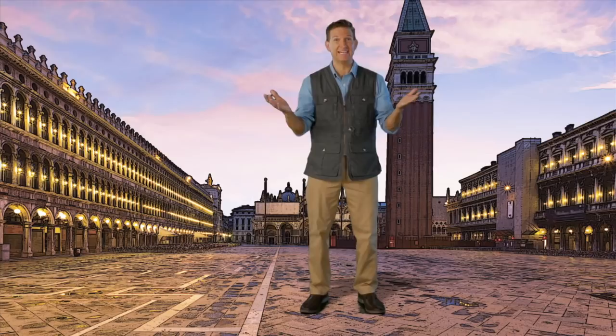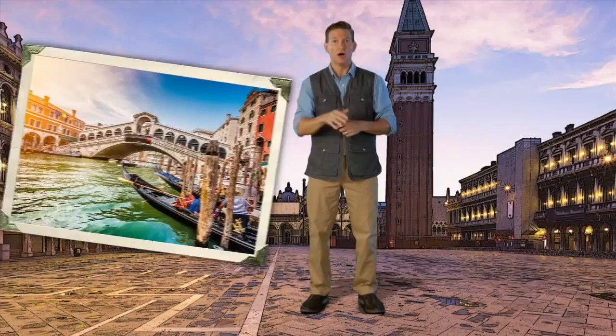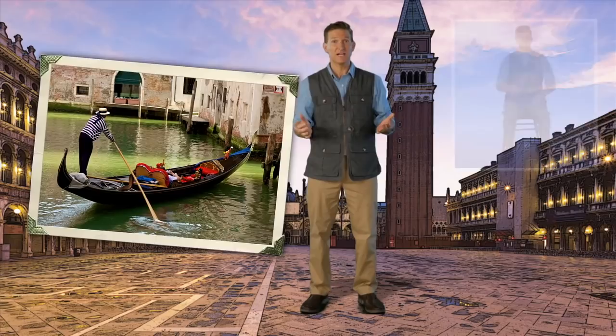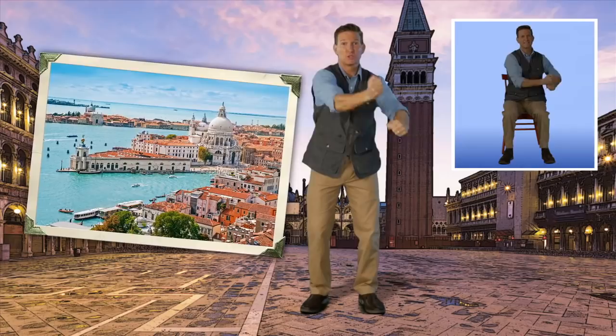We are exploring ancient Italy. We've already been to the glory days of the Roman Empire — now it's time to jump about a thousand years into the Renaissance. We are here in Venice, the most prosperous city in all of Europe during the Renaissance, also famous for its gondolas. Let's act like we're paddling a gondola. So why was Venice so wealthy? Because of being on the Adriatic Sea. Venice had over 3,000 ships trading with the rest of the Mediterranean and was the crossroads for European, Byzantine, and Islamic commerce.